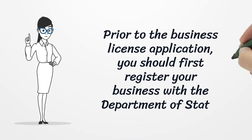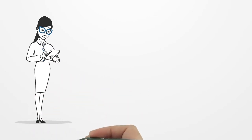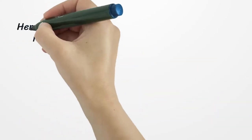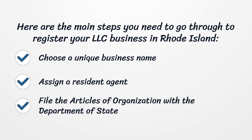Prior to the business license application, you should first register your business with the Department of State. As soon as you have a solid business plan, it's time to form the legal entity of your business. Here are the main steps to register your LLC in Rhode Island: choose a unique business name, assign a resident agent, and file the Articles of Organization with the Department of State.